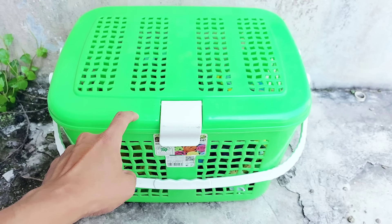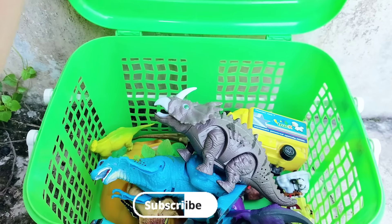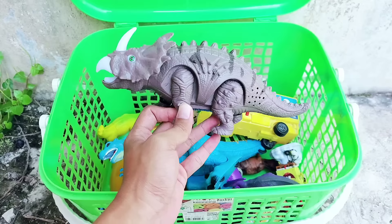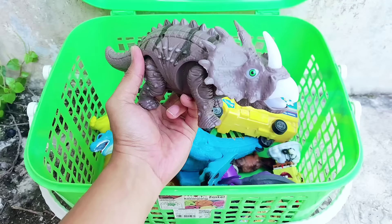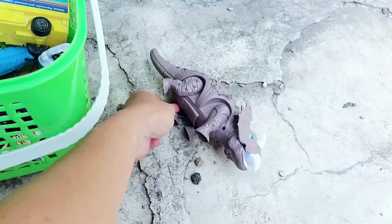Look, there is a green basket, it's open! There are many toys, friends. The first one is a triceratops. Look, it has a short tail and it has green eyes, it has big teeth, and it has one horn.